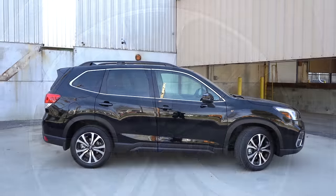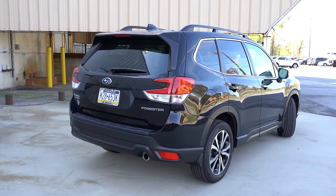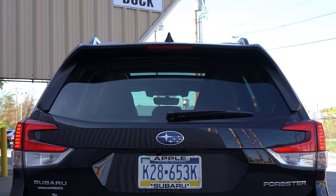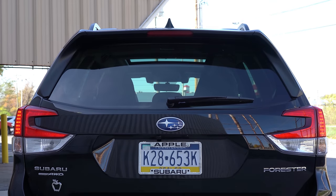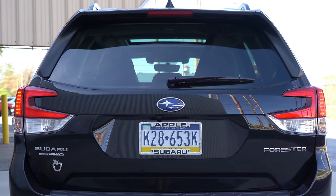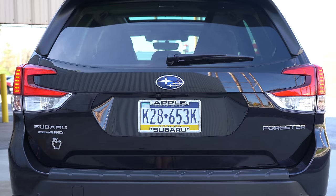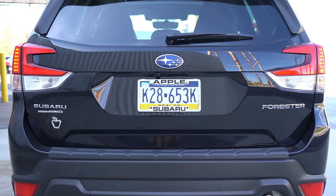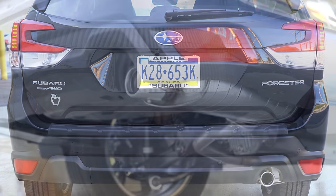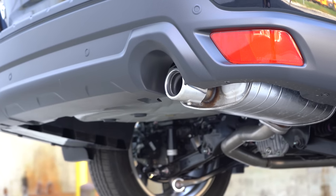Around back: shark fin antenna up top, rear spoiler with integrated brake light on all trims, rear window wiper, C-shaped LED taillights standard across the board, and a single exhaust outlet finished with a chrome tip. Here's that exhaust clip.